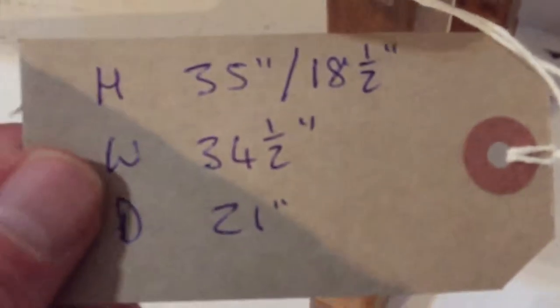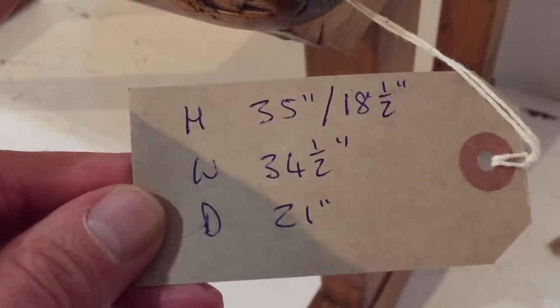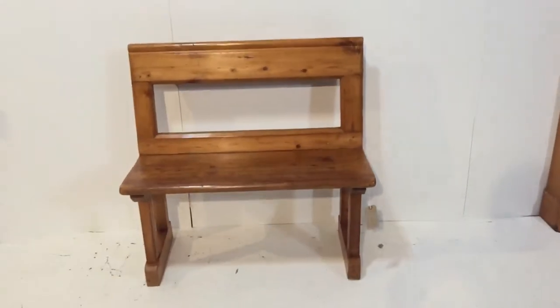The height is 35 inches to the top, and the seat height is 18 and a half inches. The width is 34 and a quarter inches, and the total depth is 21 inches. A nice little bench.